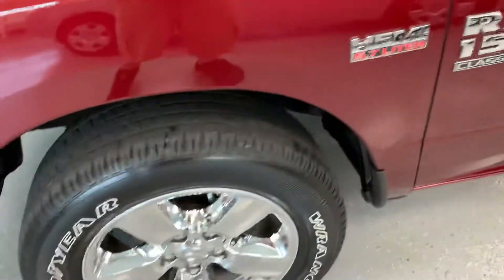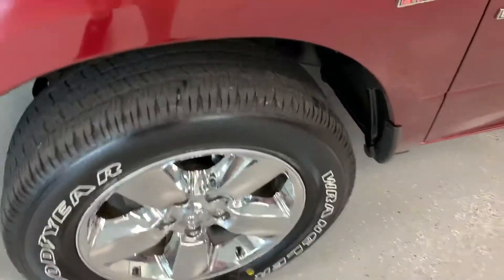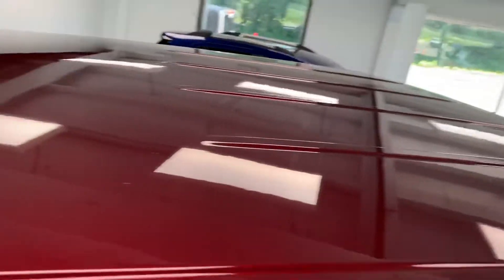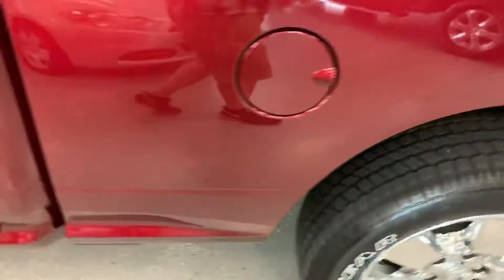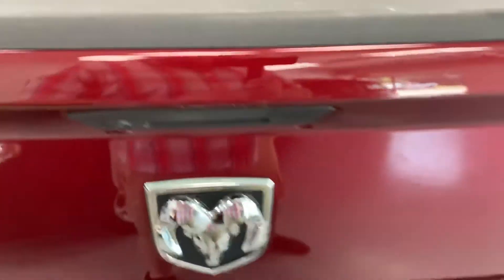Looking down the side, no markings. Taking a look across the roof — that looks good, no door dings or anything. There is a minor little mark in the door handle area. Looking down the bedside, there are a few little marks in the back — not too bad. Down the driver's side and passenger side as well.